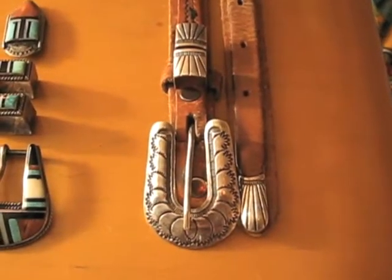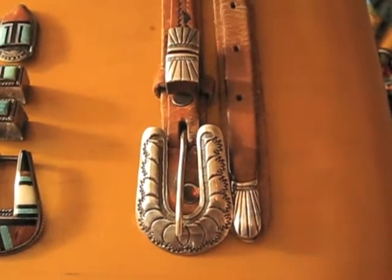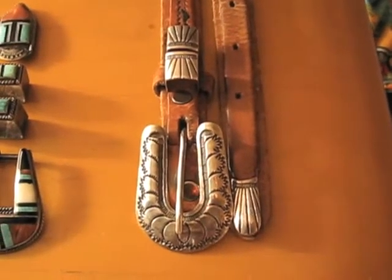Hi, this is Steve from Native Treasures Online. I'd like to share some Ranger sets with you today. This is a mid-century sterling Navajo piece, possibly older, hand-tooled, signed by the artisan. It's on a vintage 30-inch leather belt.